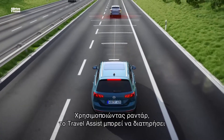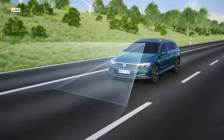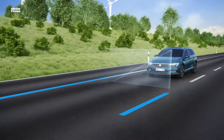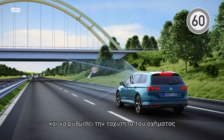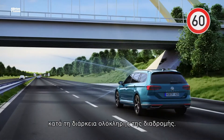Using radar, Travel Assist can maintain a safe distance to vehicles in front, while it uses the camera to detect lane markings and stay in the lane. In combination with ACC with Predictive Cruise Control, it can identify the speed limits along the route and automatically adjust the vehicle's speed.